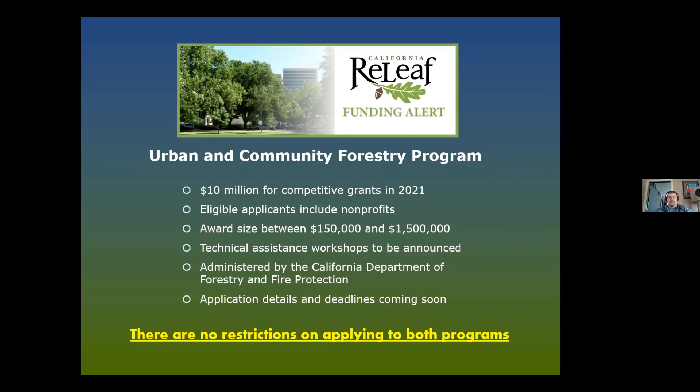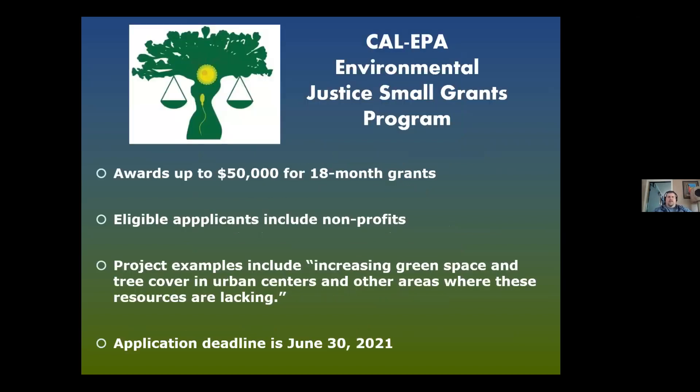There are no restrictions on applying to both programs — you can submit an RFP for our Tree Recovery Grant Program while also applying for Cal Fire's program. Another upcoming opportunity is the Cal EPA Environmental Justice Small Grants Program, which has funded urban forestry in the past. Awards are up to $50,000, and examples include increasing green space and tree cover in urban centers. The deadline is June 30th of this year.